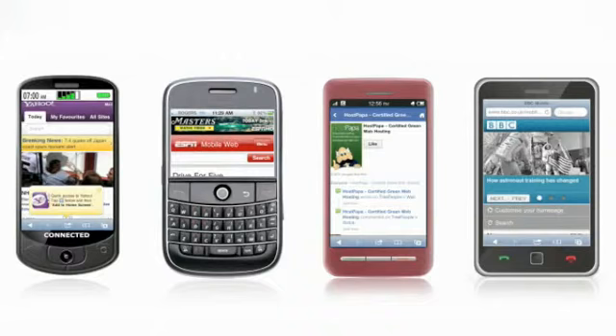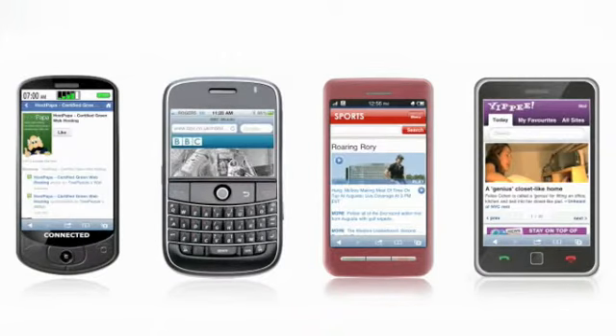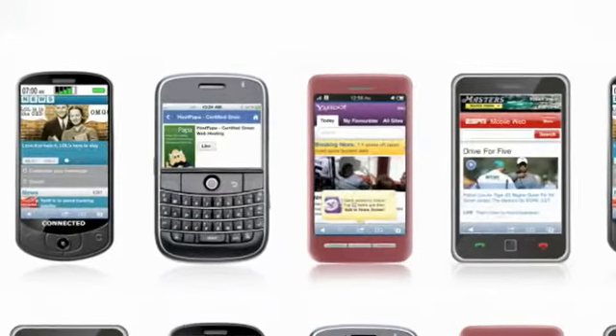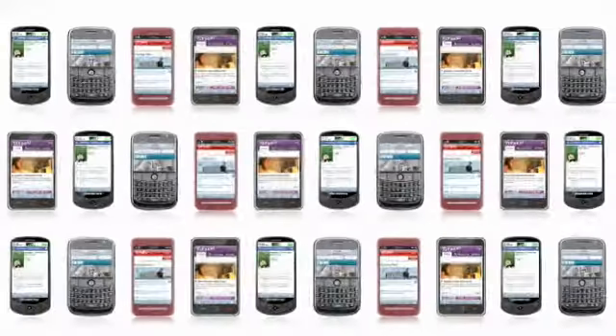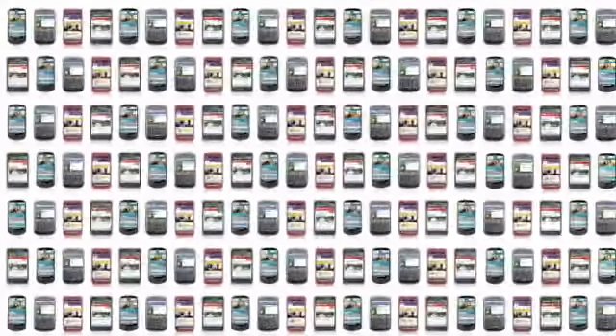In fact, of the over 4 billion mobile phones currently in use, 1.8 billion of them are internet enabled, and this is only going to grow. That's 1.8 billion visitors, customers, or clients looking for their favorite sites via the mobile web every day.